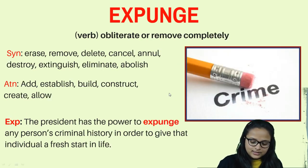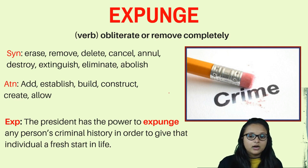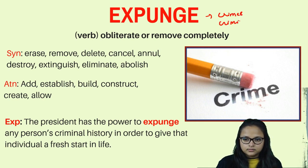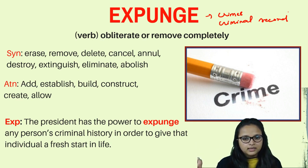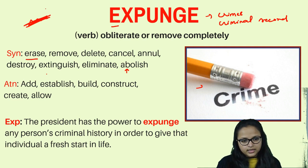The third word is 'expunge.' Expunge means to delete or remove everything completely so that a person can start over. It is often used with criminal records — when a judge expunges criminal records, the authority gives the criminal a chance to start a new life. Synonyms include erase, remove, delete, cancel, extinguish, eliminate, abolish, clear, and wipe out.